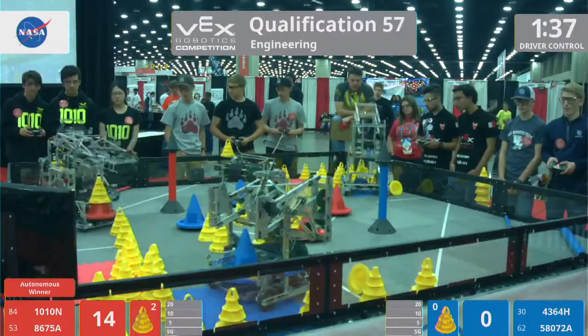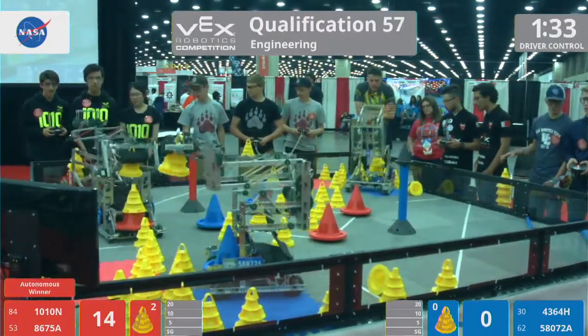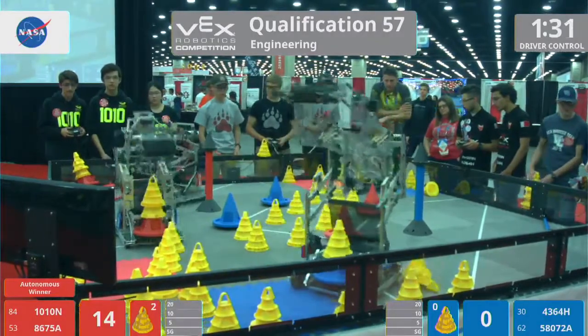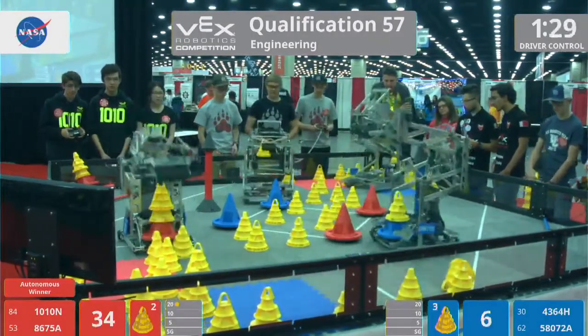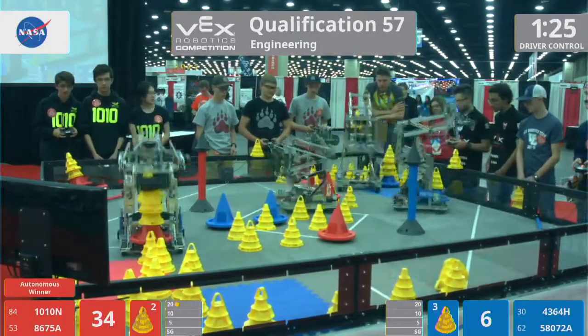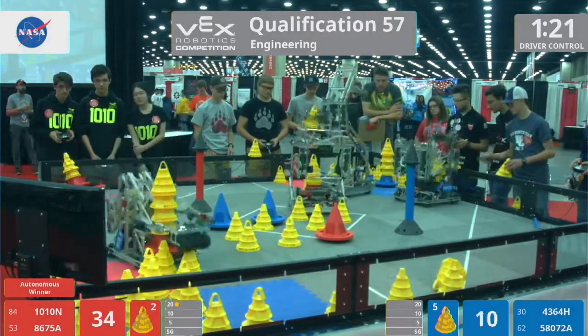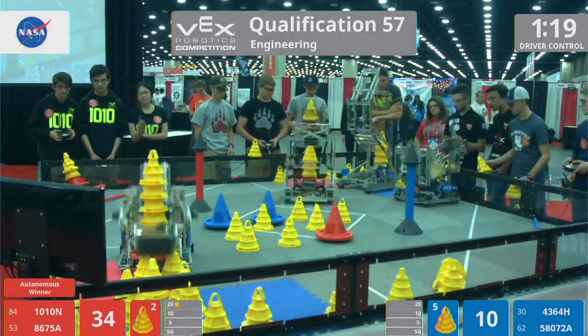This is a matchup of some powerhouse teams. We've got 10-ton in blue and Fuzzy Wuzzy in red. These other robots are absolutely no slouches either. Remember, the best of the best are here in Louisville, Kentucky this weekend — the top 7% of all the VEX teams in the world.